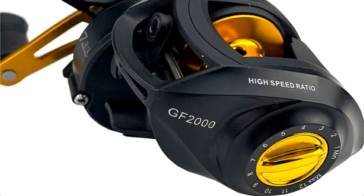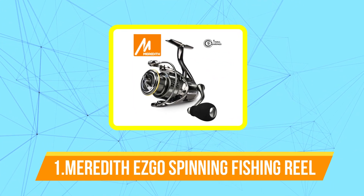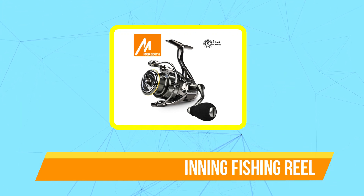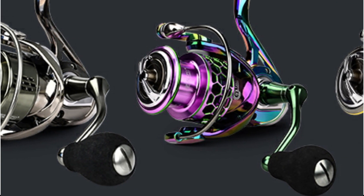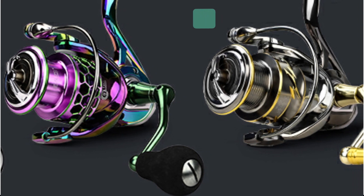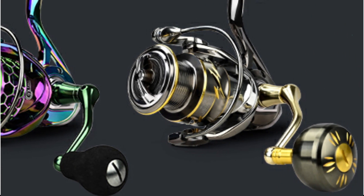And at number one is the Meredith EZGO SG 1000-6000 alloy metal body spinning fishing reel. The Meredith EZGO SG 1000-6000 is a spinning fishing reel that features an alloy metal body. The reel is designed for both freshwater and saltwater fishing and is available in several different sizes to suit different fishing needs. The alloy metal body provides durability and strength while keeping the weight of the reel to a minimum.